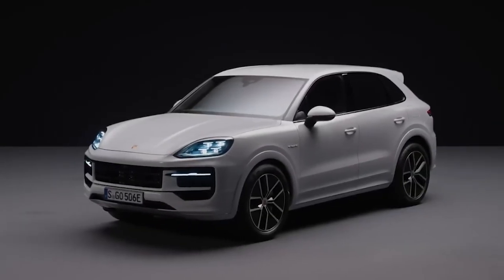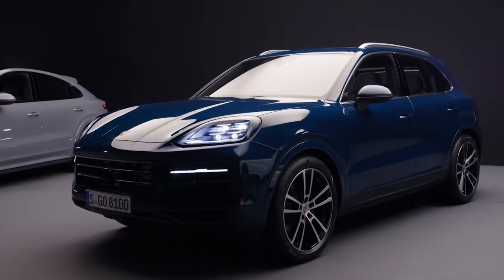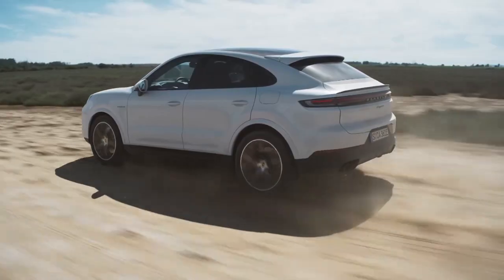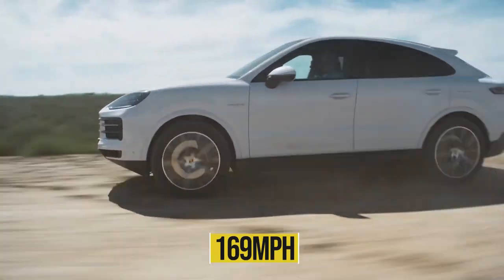With this engine, the base model and the coupe, when equipped with the optional Sport Chrono package, can reach 60 miles per hour in 4.4 seconds. You may reach a maximum speed of 169 miles per hour.